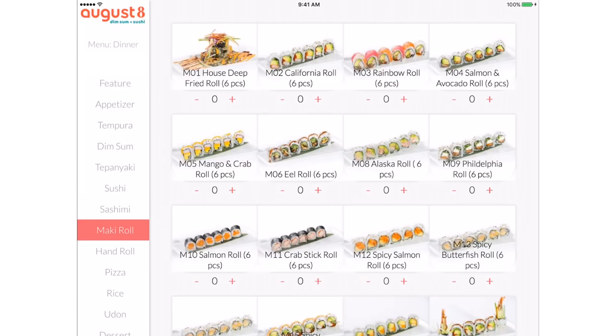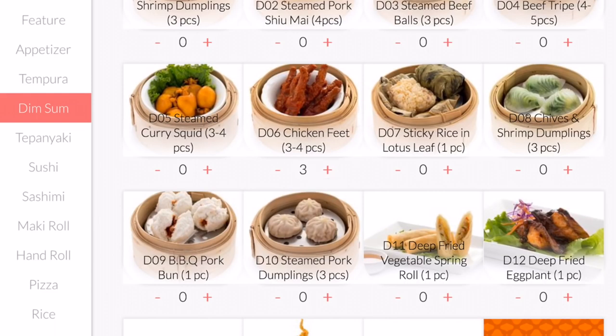The dishes consist of a wide variety of salads, soups, tempura, dim sum, sashimi, sushi, and much more. You can also use your own phone to order dishes.